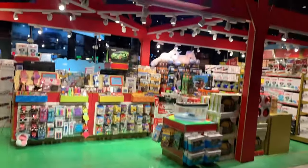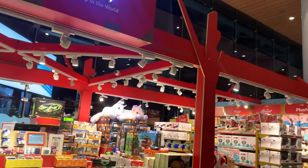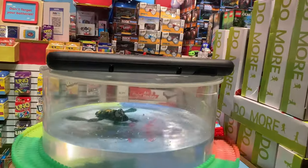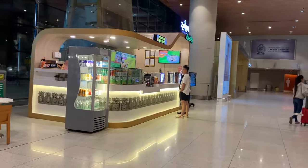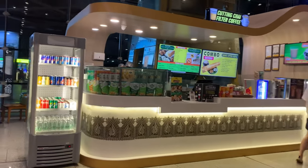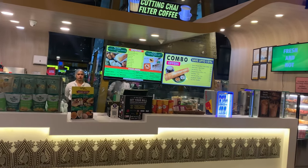There is also a toy shop here - I think I bought something here once but I don't remember exactly. There are many options and a variety of toys. Then there are two other food shops where you can get samosas, dosas, and other snacks. I bought tea and vada pao - the vada pao was good, but the tea was not good.